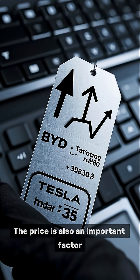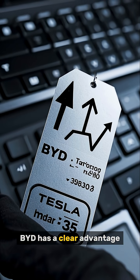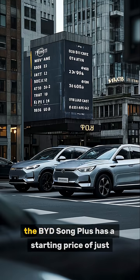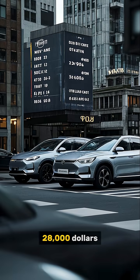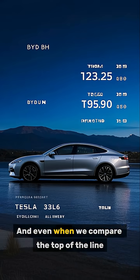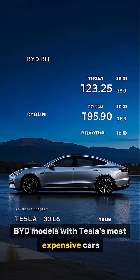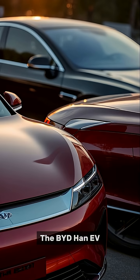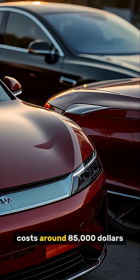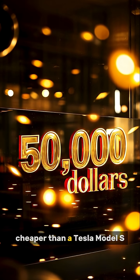But it's not just about the specs — price is also an important factor, and here too BYD has a clear advantage. Their cars are significantly cheaper than Tesla. For example, the BYD Song Plus has a starting price of just $28,000, that's almost half the price of a Tesla Model Y. And even when we compare the top-of-the-line BYD models with Tesla's most expensive cars, there's still a significant price difference. The BYD Han EV, which is comparable to the Tesla Model S, costs around $85,000 — that's more than $50,000 cheaper than a Tesla Model S.